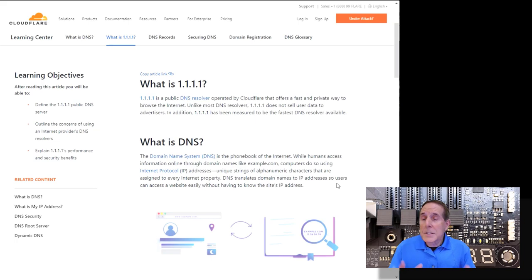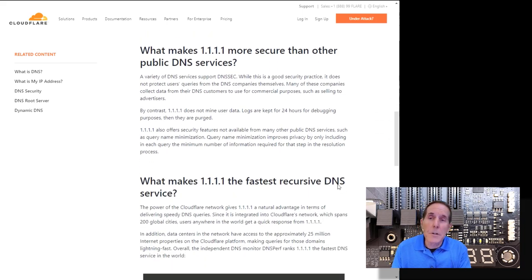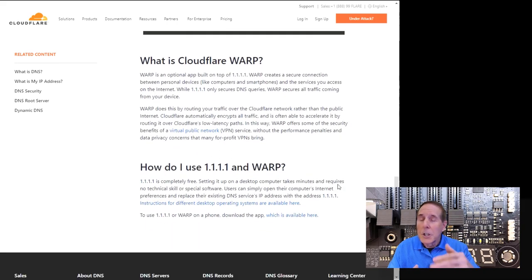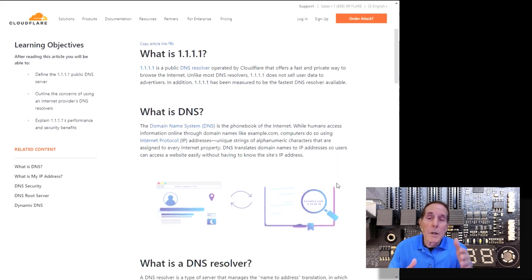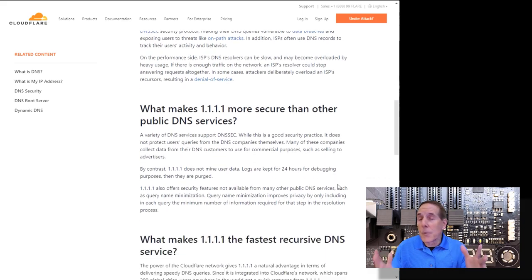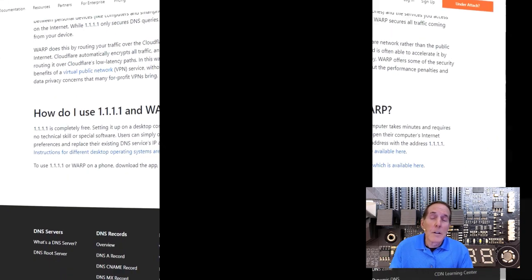Step four, which is also free: go to Cloudflare and learn how to set up the public DNS resolver 1.1.1.1. These are simply a layered approach to security and hardening your ability to go on the internet safely. They have a guide that walks you through how to set up the DNS resolver. These four steps cost nothing but your time, and they will improve your security even on Windows 10 or Android for years to come.